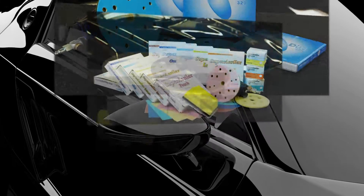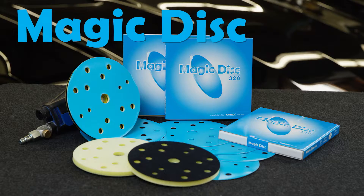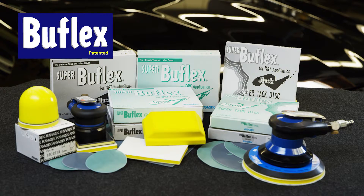The Total Dry System consists of Max Cut Production Paper, PF Premium Series, Magic Disc, Super Aselex System, Yellow Film SuperTac Discs, Talex System, TaleCut Touch-Up System, and Super Bufflex Dry System.